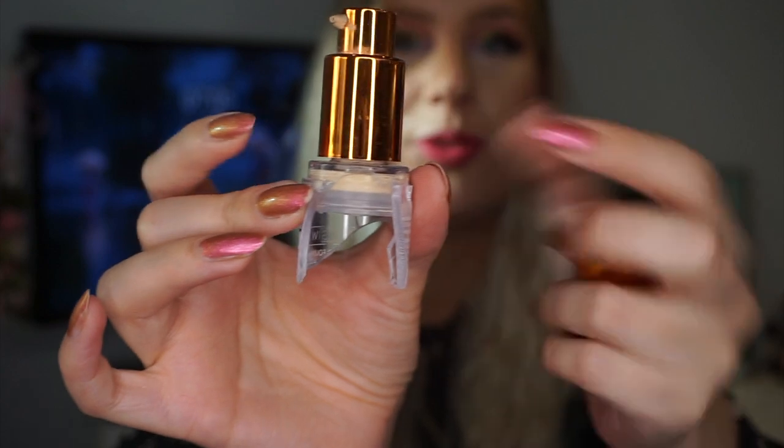I also had two foundations I wanted to finish in this project. The first one had a little accident — I stepped on my EX1 Invisiwear foundation, which caused the pump to pop up and the packaging to crack completely. But as you can see, it's empty, so this one is finished. Sorry about the lighting — the sun keeps coming in and disturbing things a little bit, but hopefully it's not too distracting.